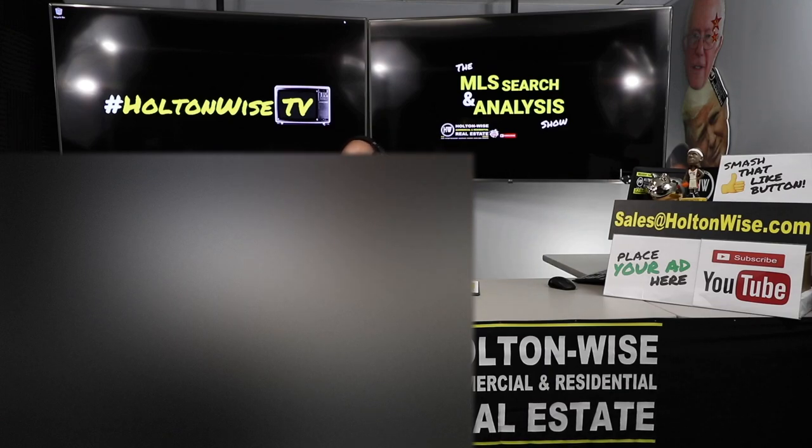I'm going to be breaking down the numbers on a for sale by owner that my out-of-state investor clients are considering purchasing. Bob and Erica, this is your show. Let's dive in.